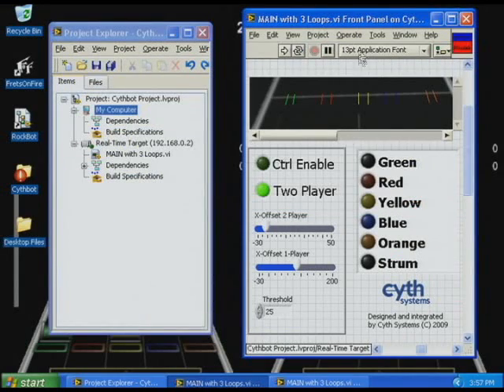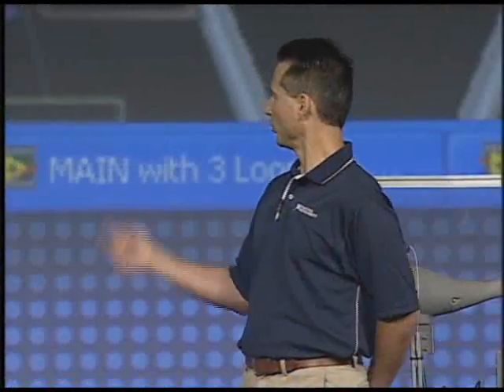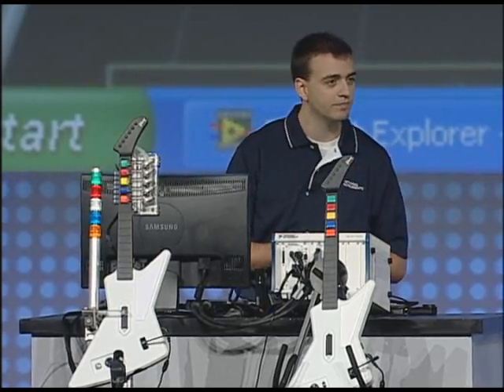This is a quad-core machine, and we're using three of the cores for the real-time application. What are you doing with the fourth core? The fourth core is running Windows XP. So the virtualization technology lets you allocate which operating system uses which cores and how many of each? Exactly.